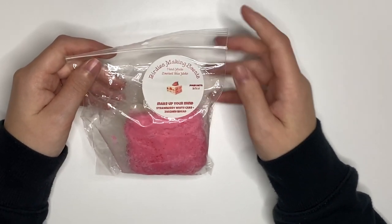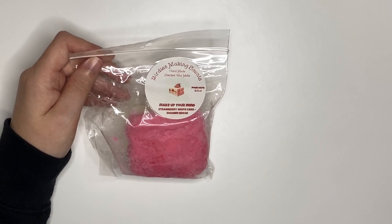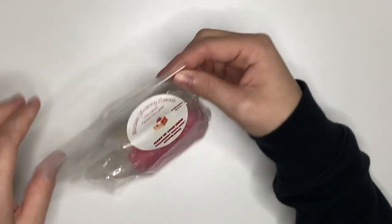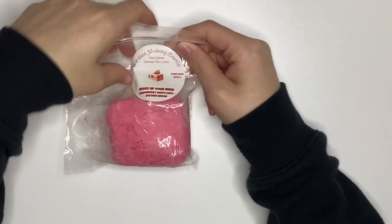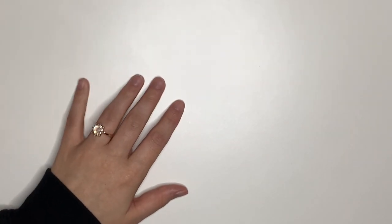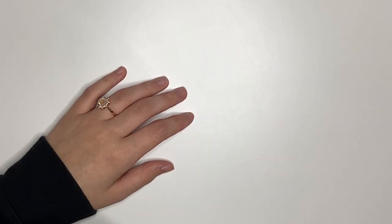We pulled another Make Up Your Mind — that's the scent I have an entire drawer of, about seven of them, so I'm not concerned with getting through them all since I only want to melt one a week. Strawberry White Cake Zucchini Bread — it's phenomenal. Bridget from Birdies does amazing work with that scent, she's so sweet. Whenever she restocks it, she tags me in it, and she told me she will always restock it for me — I just love that level of customer service. And there's the oven going off.